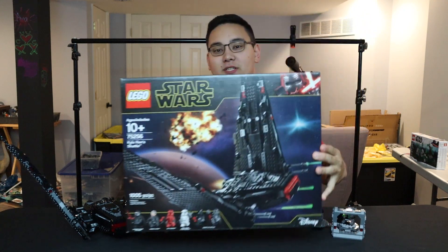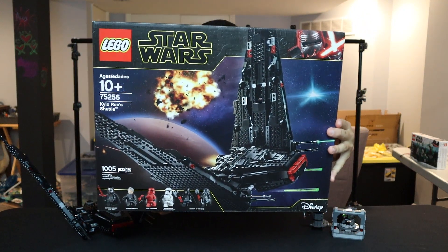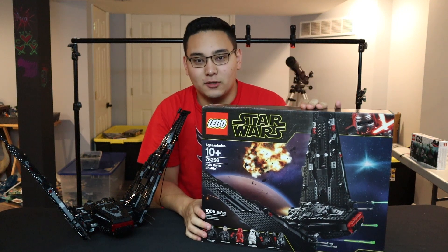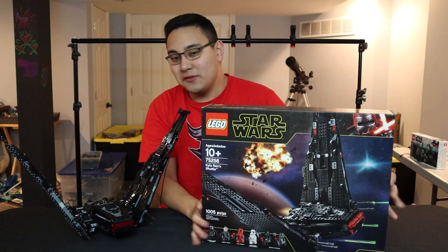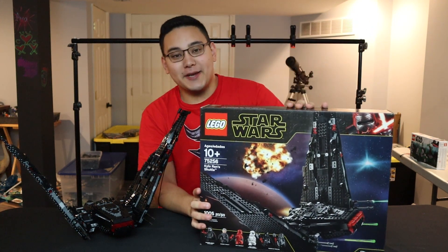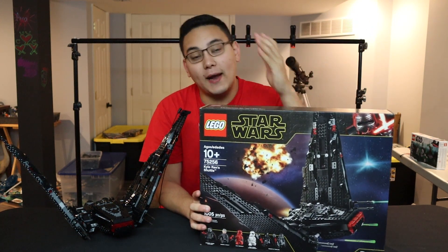Without any further delay, the set I'm giving away is the brand new Lego Star Wars Kylo Ren Shuttle — the newer set that was just announced and released. Lego did an absolutely phenomenal job on it. I have made a 'should you buy' and a time lapse for it. As you can tell, this is not the empty box — there is Lego in here.